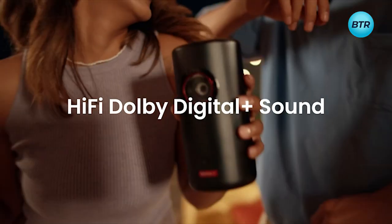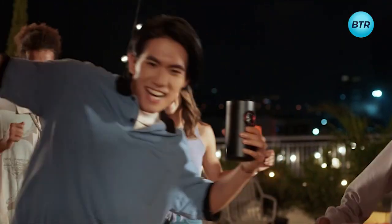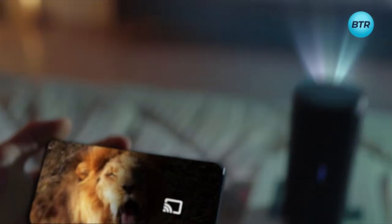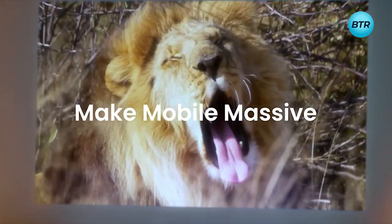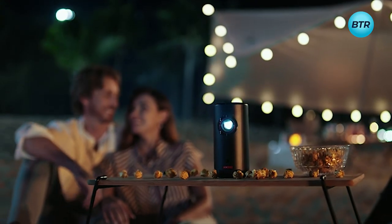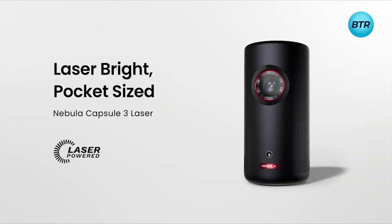Switch to outdoor mode and enjoy the powerful 8W Dolby Digital speaker featuring realistic, high-fidelity sound plus 10 hours of music. Whether you're a cinephile or a gamer, Android TV 11.0 gives you 700,000-plus content choices. The portable projector works with Google Assistant and Chromecast. Never sacrifice power for size — get both with Capsule 3 Laser, packing powerful cinema in a mini body.